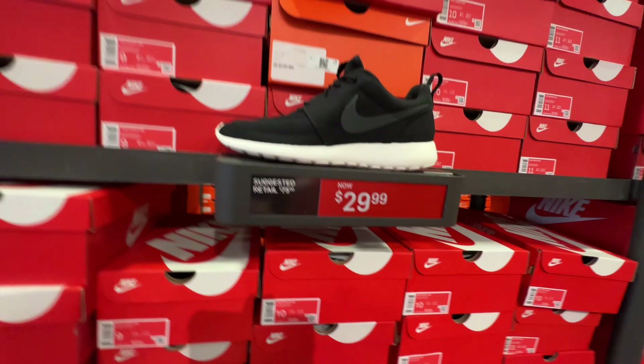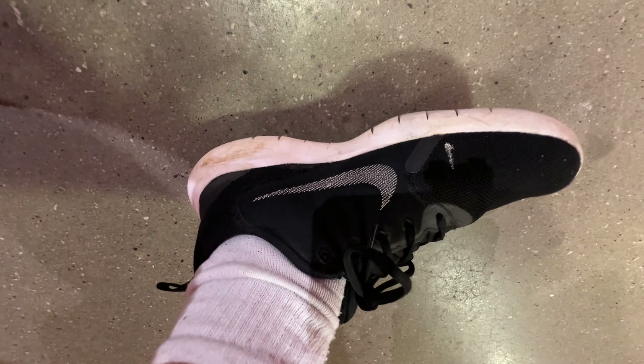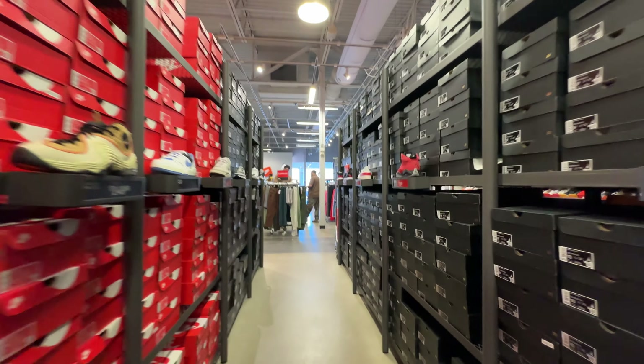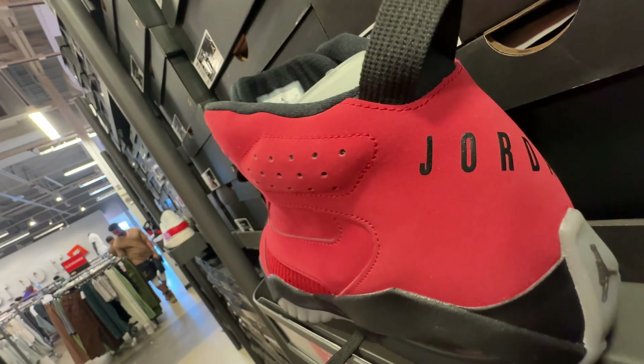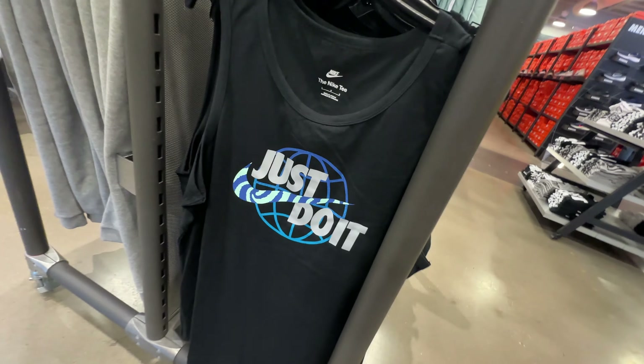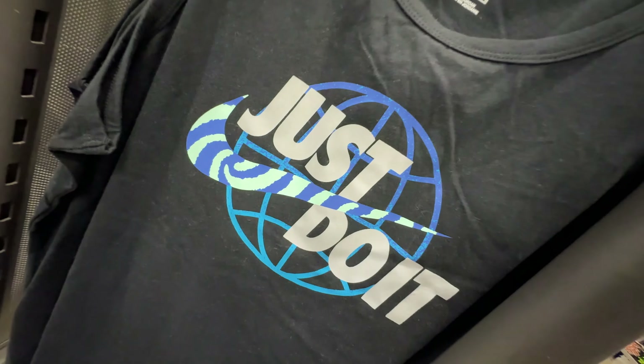Those look like my shoes! There are rows and rows of Nike shoes including different types of Jordans. If you don't remember anything else, just remember to just do it.